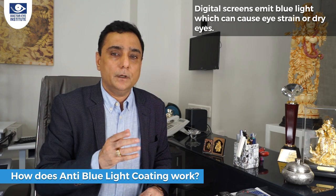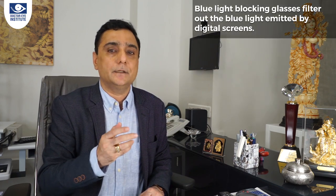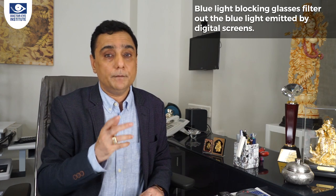Moving to the second coating: the anti-blue light coating. If you missed my episode on eye health in the digital age, don't forget to watch it. The anti-blue light coating is important with new devices today — iPads, iPhones, computer glare — the blue light from these is actually affecting your sleep rhythm. It's also important to know that blue light exposure to the retina can cause damage to your retinal layer. This special coating is now possible in lenses, which was not possible many years back.